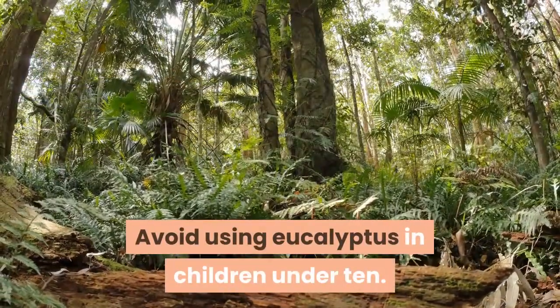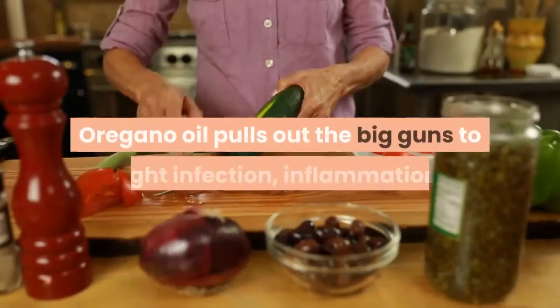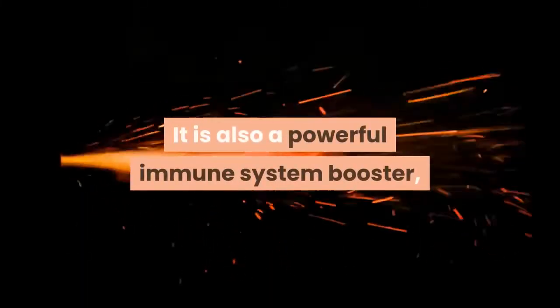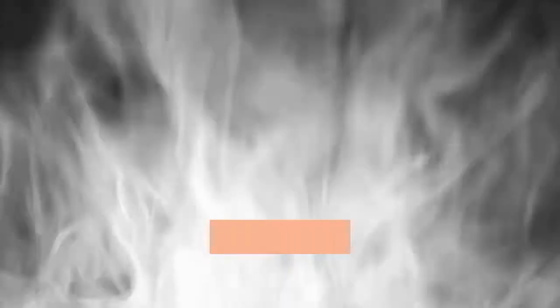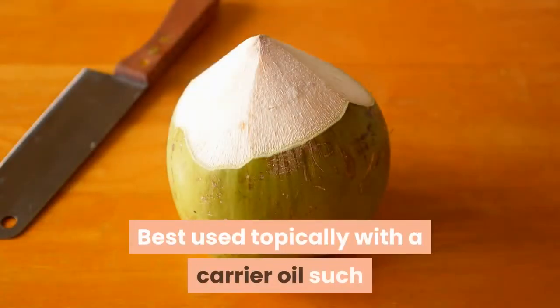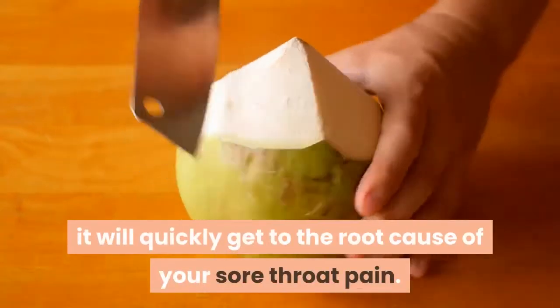Avoid using eucalyptus in children under 10. 4. Oregano Oil. Oregano oil pulls out the big guns to fight infection, inflammation, and bacterial infections that can cause sore throat. It is also a powerful immune system booster, oftentimes stopping an infection at its source before it is allowed to spread. Oregano oil is powerful and volatile if not used properly — it can actually irritate and inflame mucous membranes, so we should not use it in steams or inhaled directly. Best used topically with a carrier oil such as olive oil or coconut oil, it will quickly get to the root cause of your sore throat pain.